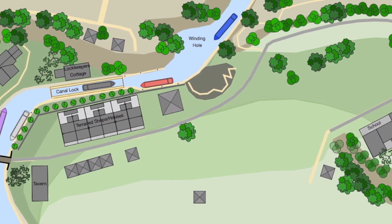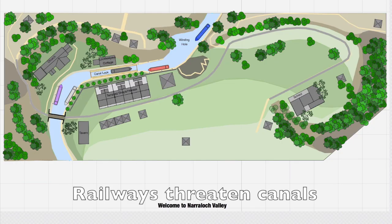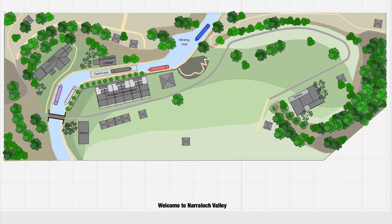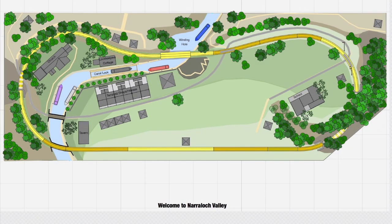The main road through the valley was sealed between the church and the school. However, by the 1840s, the development of railways began to threaten canals, and most investment that had previously gone into canal building was diverted into railway building. The very clever Narralock Valley Canal Company decided to build their own railroad through the area, forming the Narralock Valley Canal Company and Railroad — the NVCC and RR — and by 1850 the NVCC and RR had built a main line through the valley.